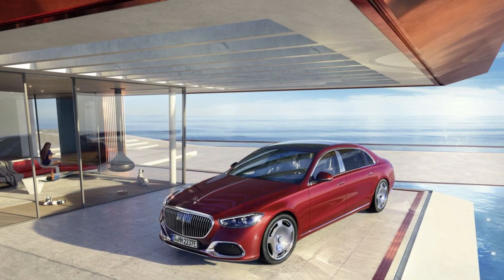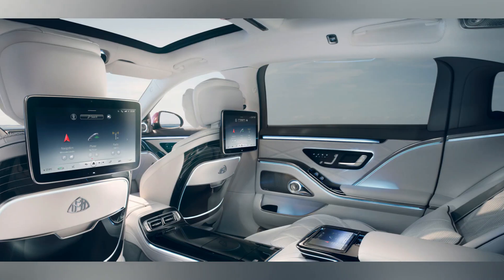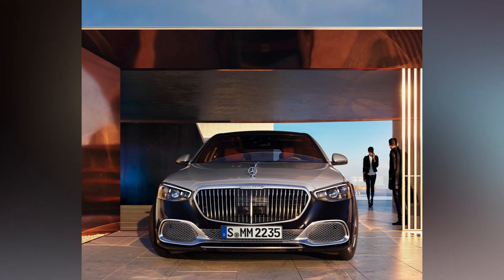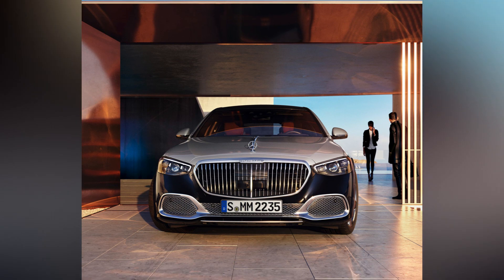But let's be real — this car is not meant for such rash behavior. The Mercedes-Maybach is all about serene, airship-like gliding, and the S580e promises to deliver that experience par excellence.